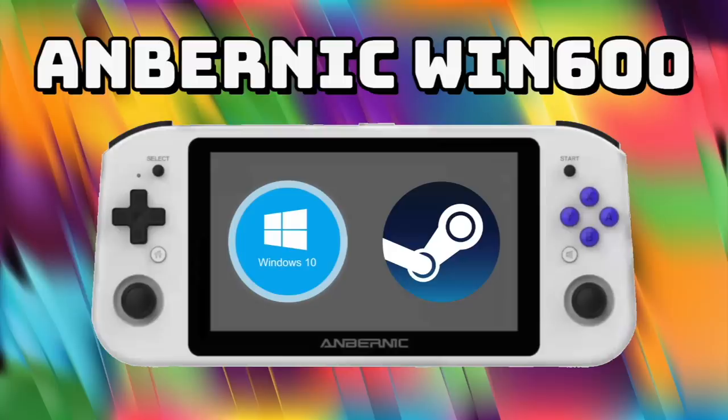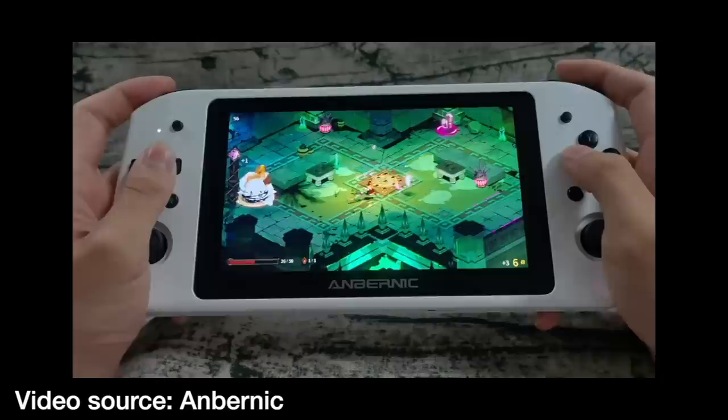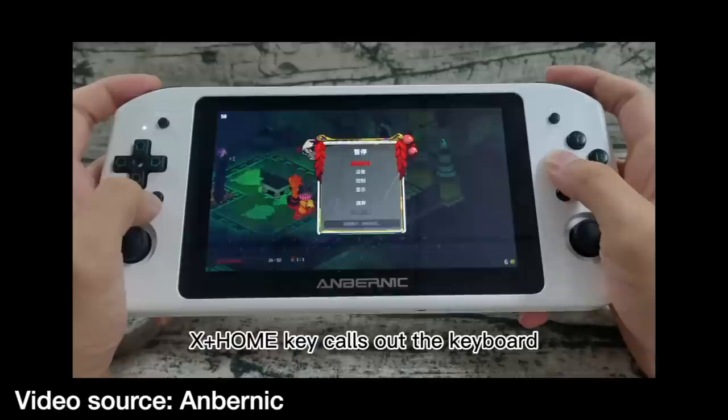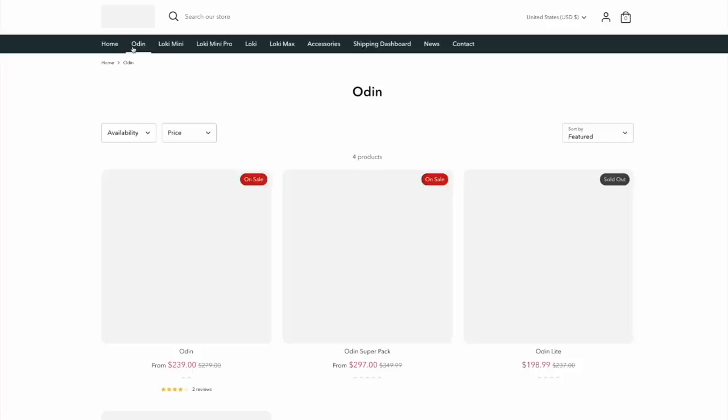These aren't the only budget Windows handhelds coming out. I recently did a video about the Anbernic Win 600, which has been in the works for several months. At face value it might be a pretty good device — it'll run both Windows and SteamOS. But between these three companies, even though Anbernic is likely closest to release, we actually know the least about this device. We have no idea what chip is inside, and based on rumors I've heard, it's not going to be very powerful. On top of that, Anbernic has a habit of pricing their devices a little bit higher than the competition. So my concern is the Win 600 will probably be the first one released, but it'll be far and away the least powerful, and may end up being the same price as the others.